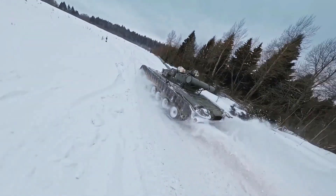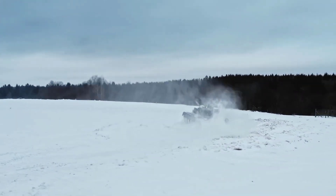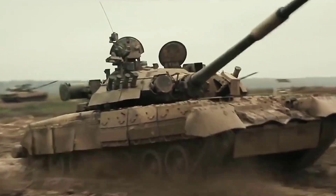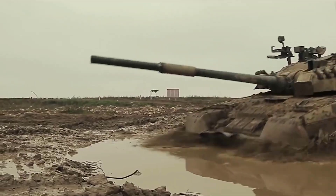Since Ukraine announced that they will continue the production of their best tank, the BM Oplot, there is a good opportunity to compare it with the best Russian tank still in active service, the T-90M.